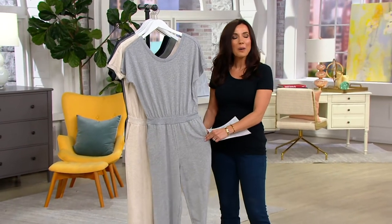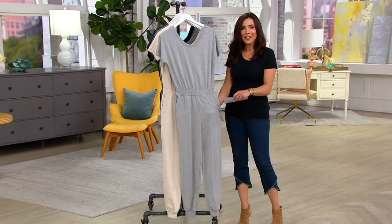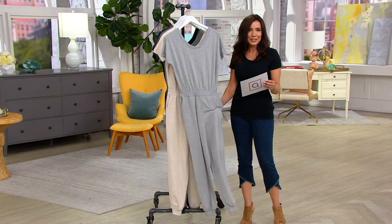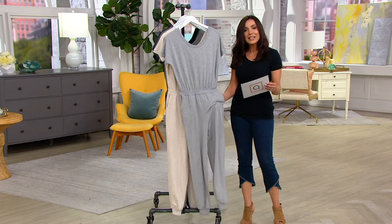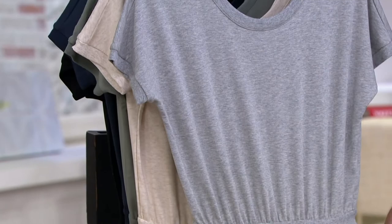They have kind of become like my uniform around the house. I think they're so cute, and then just for casual out and about, they look great. This clearance price is really speaking to me — three easy payments of $10 and change. It's 40% off the QVC price.